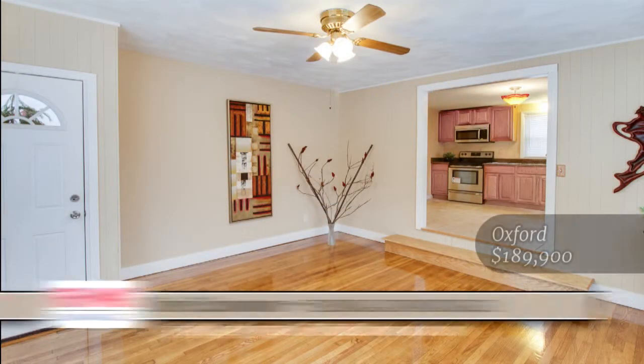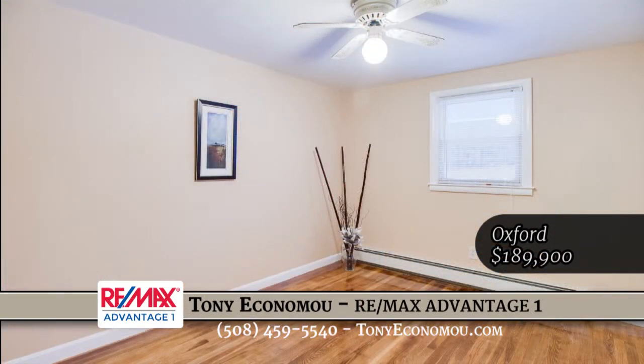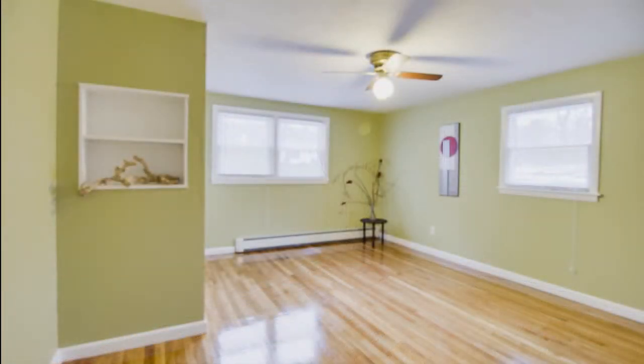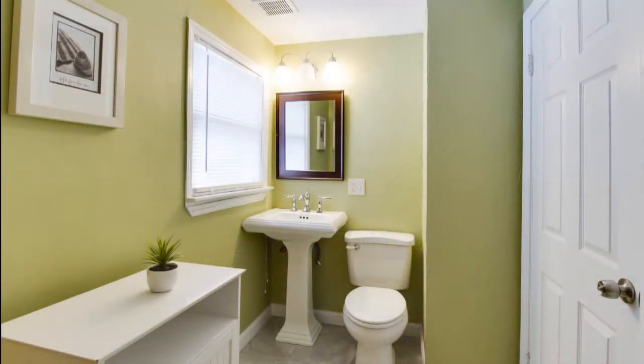As you walk through the house you'll notice three good-sized bedrooms with refinished hardwood floors. The bathroom has been updated, and one of the great features about the house is it sits on just under a one-acre lot. It's pretty flat, the roof is new, recently vinyl sided, and this house also features a new septic system.